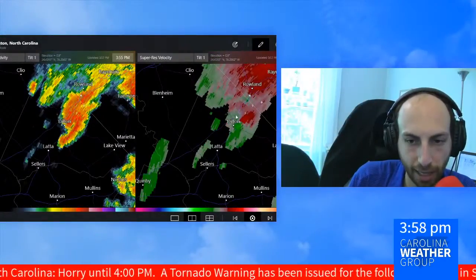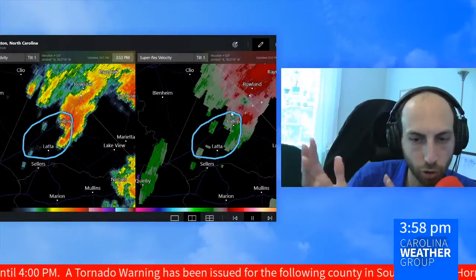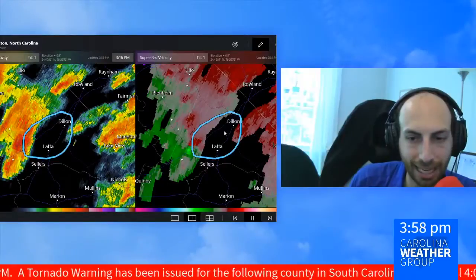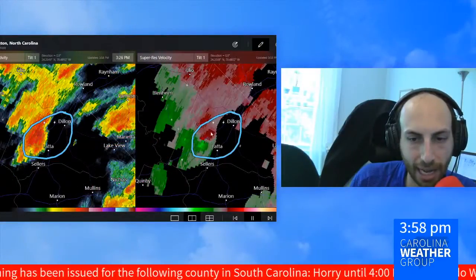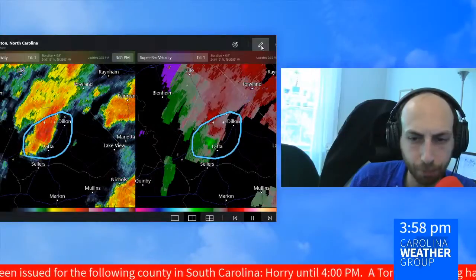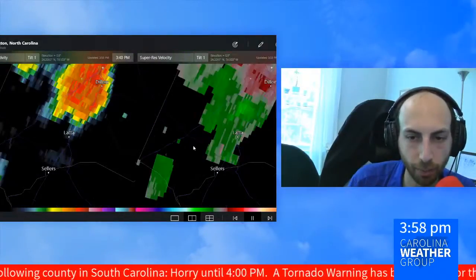If we just play the radar back, you'll see that there was an area of circulation — that rotation I was just talking about — between Lada and Dillon. You can see it right about in here where the red and the green come together.